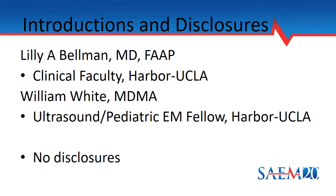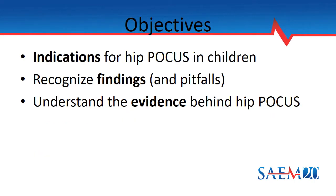Today, we'd like to state that we have no financial disclosures. Our objectives for this talk are to introduce you to the indications for hip point-of-care ultrasound in children, to recognize the findings and some of the pitfalls in interpreting these pictures, and finally to understand some of the evidence behind using hip POCUS.